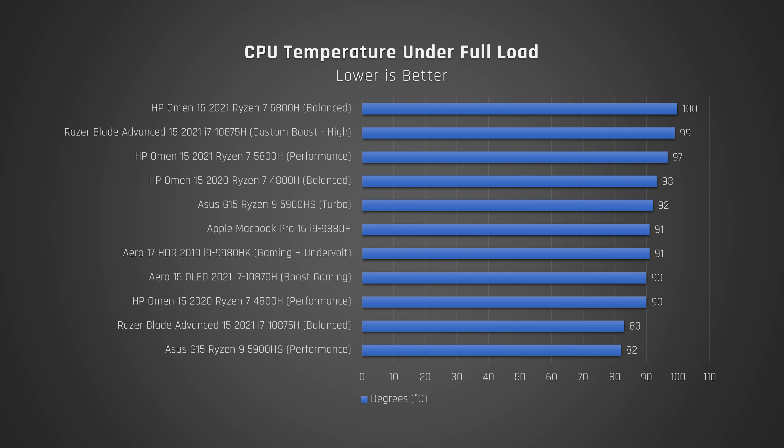Here are the CPU temperatures when under full load. As you can see, this CPU runs hot. Unfortunately, the days of Ryzen processors running significantly cooler than Intel may be behind us.